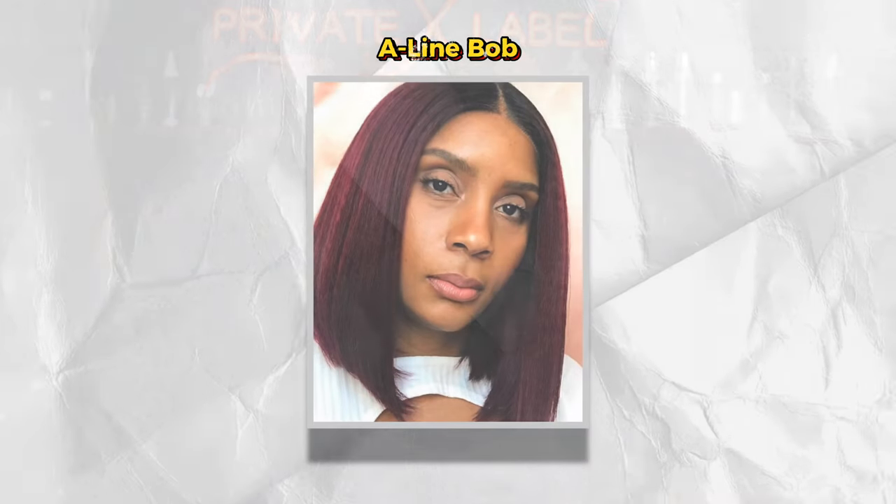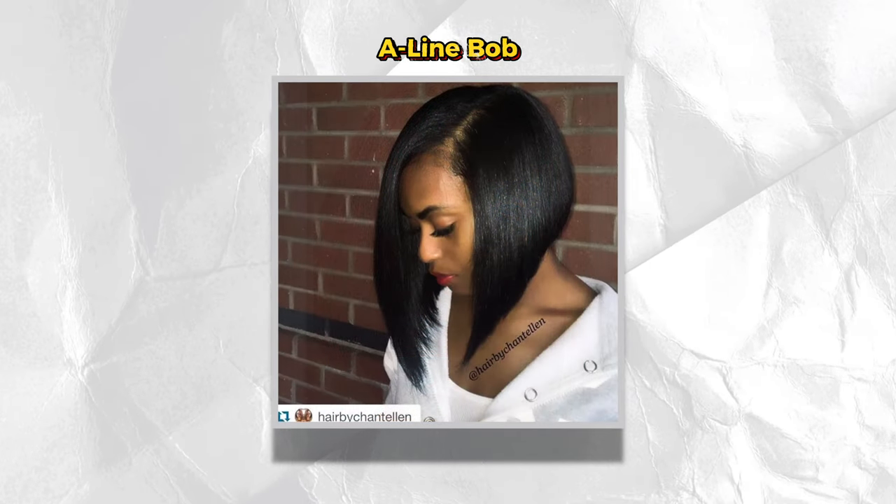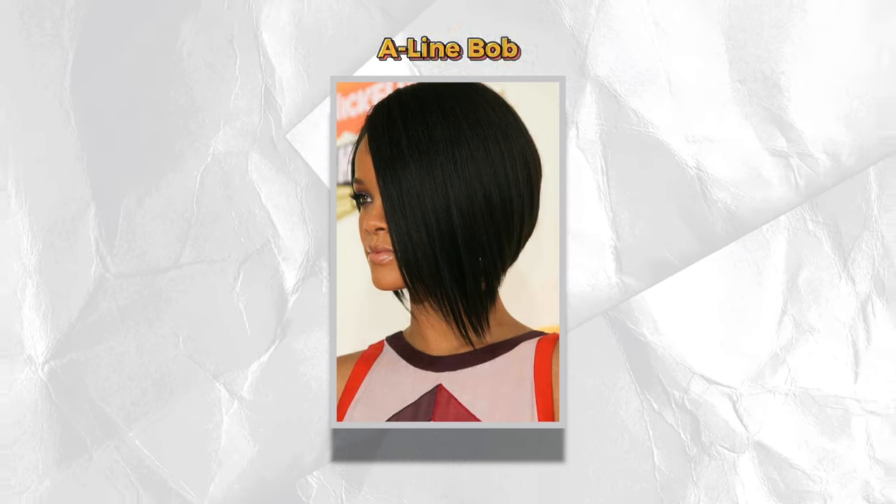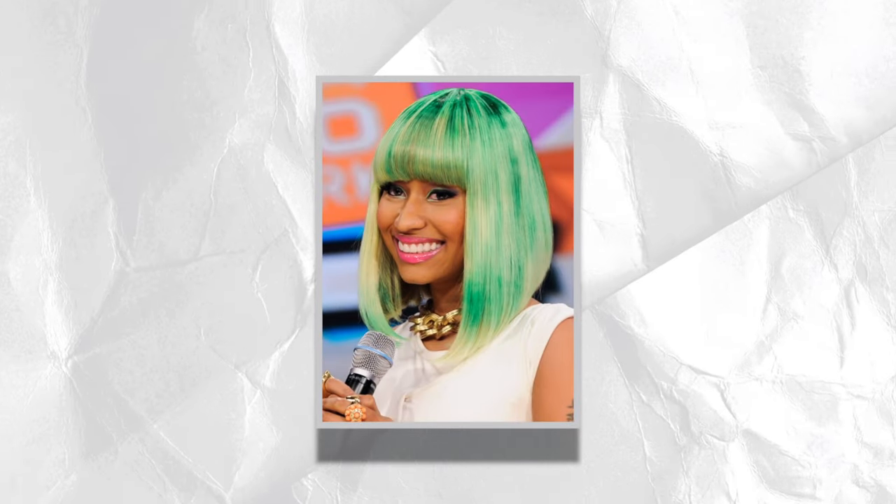Then along came the A-line Bob, known for being layered and short in the back and long in the front, both sides being equal. Our favorite Bobber for a while was Nicki Minaj in her Barbie days. This is one of my favorites, alternating between a sleek middle part or a deep side part, adding even more dimension to such a multi-layered look. This bob haircut is great if you want to rock a short Bob.